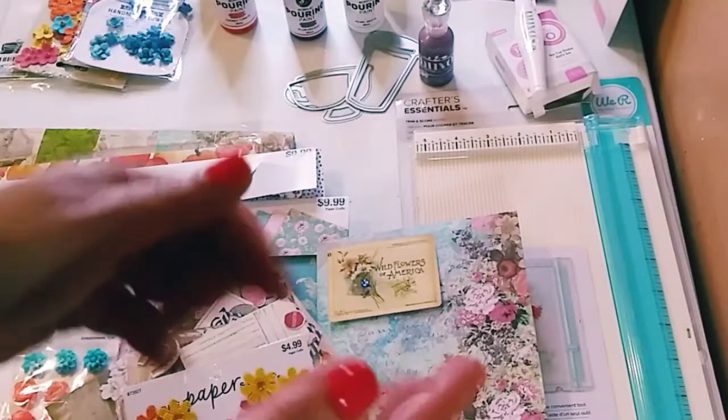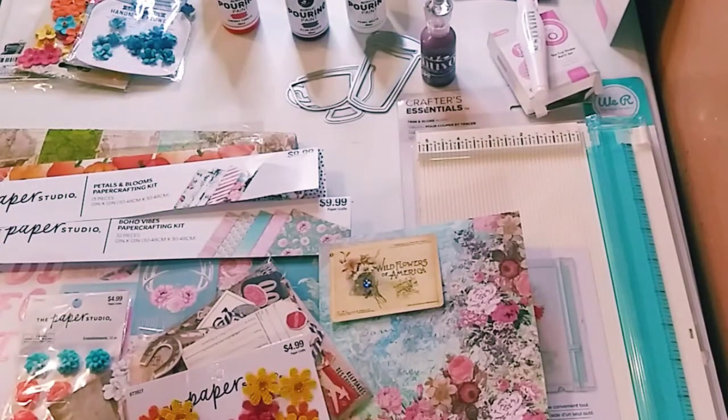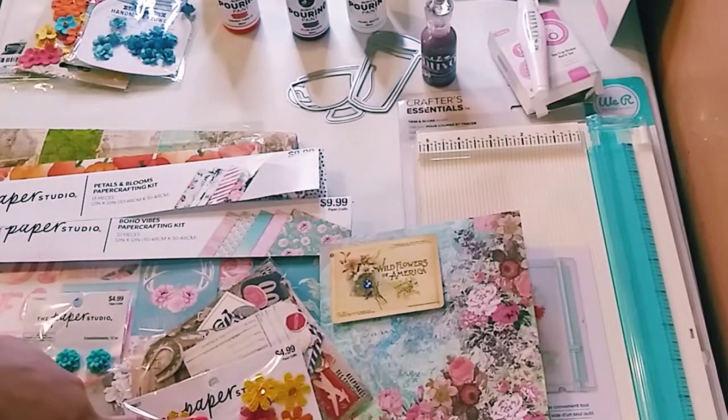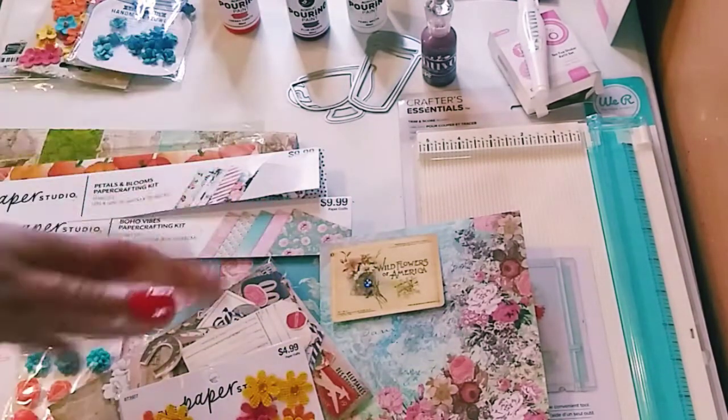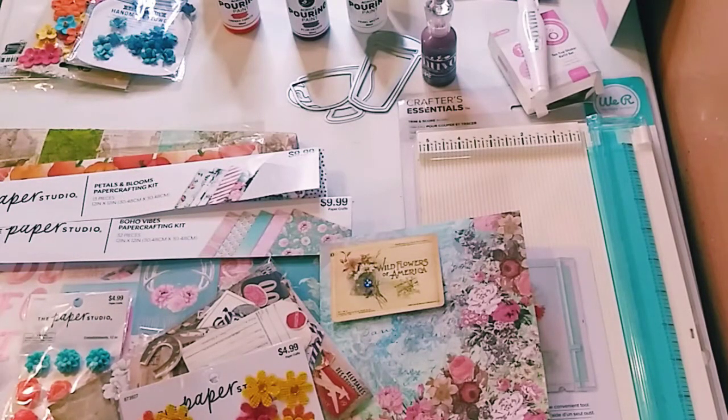Hey guys, I'm back! How is everyone today? So today we have a Hobby Lobby haul, some Tonic Studios here, and a Little Birdie haul. Stay tuned to the end because I have a surprise for you guys.